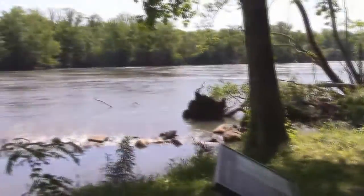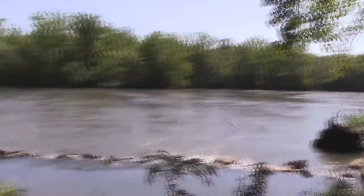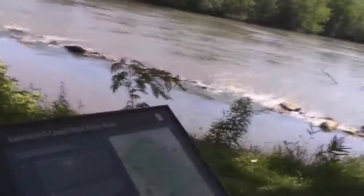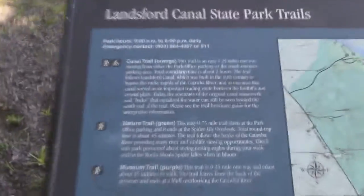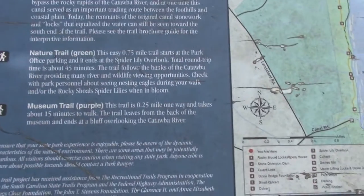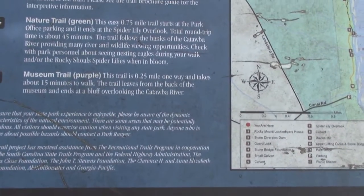Across there is a bridge. That way goes to the nature trail. That way goes to the canal trail. So, what do we do? Where do we go from here? Do we go to the canal trail, or to the nature trail, or to the museum trail?